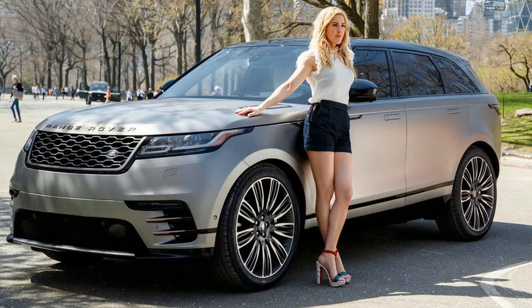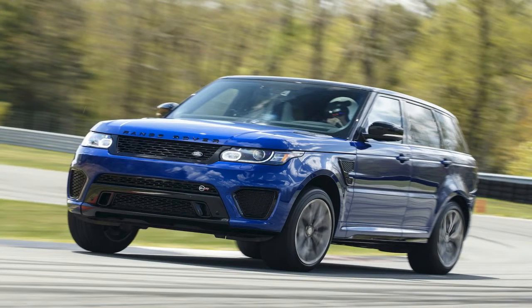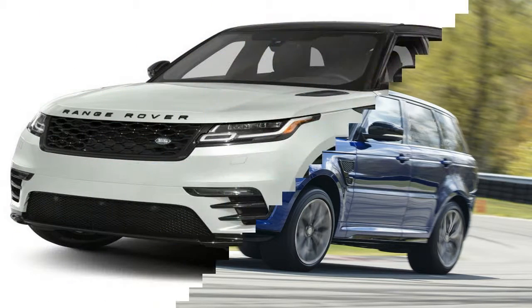Anglophile SUV enthusiasts take note — Range Rover has just unveiled a new mid-size entry, the Velar, filling a tiny gap that the parent company sees in its luxury label line-up between the Evoque and the Range Rover Sport.